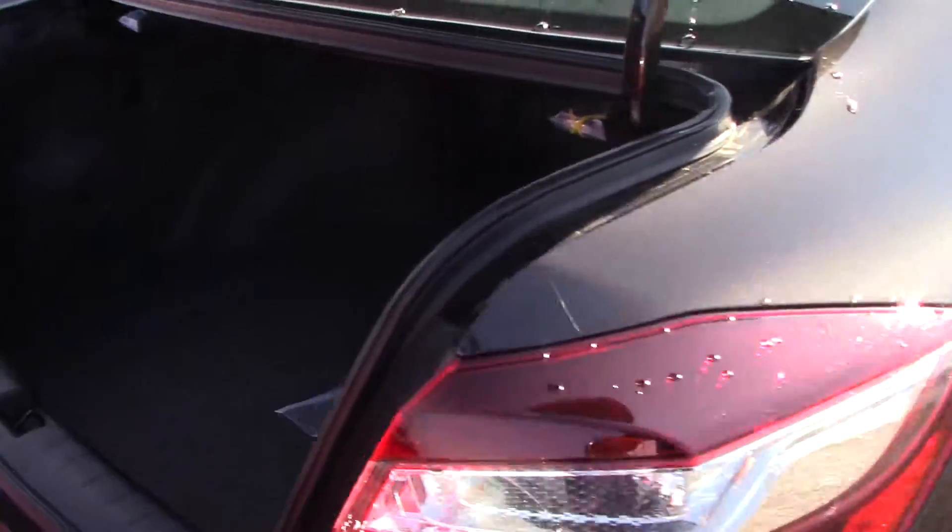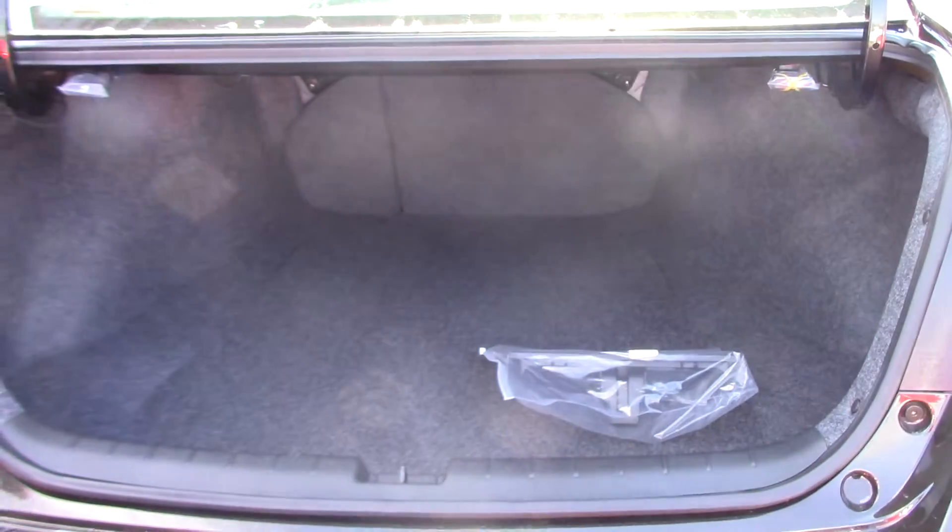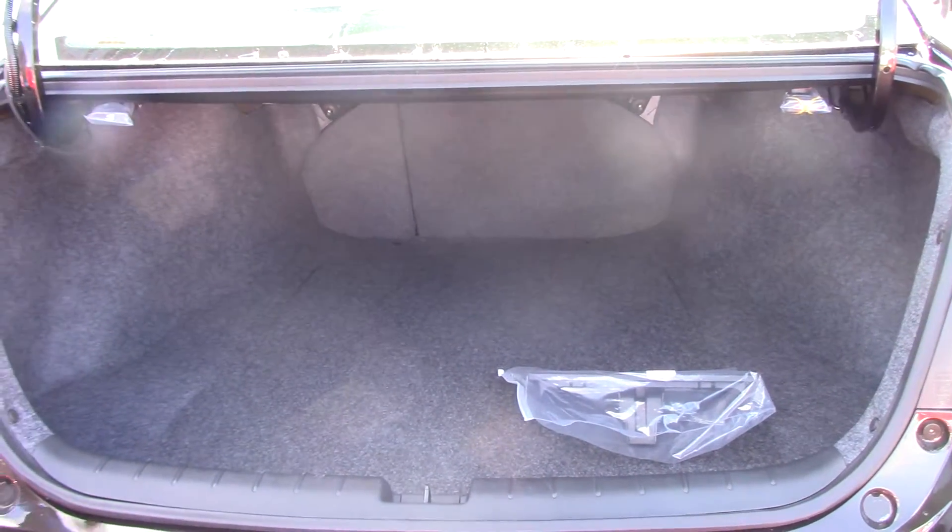The trunk does have a lot of space back here. The seats fold down to give you extra trunk space just in case you need it, with a pull-over button right here.